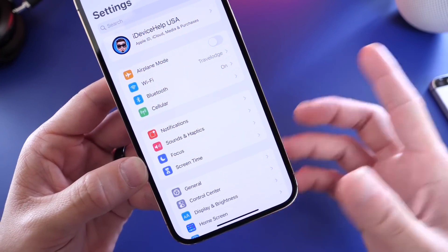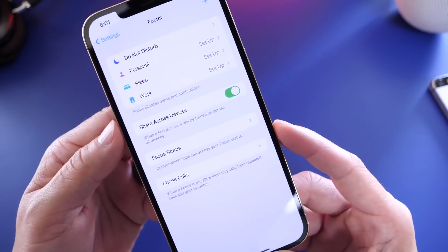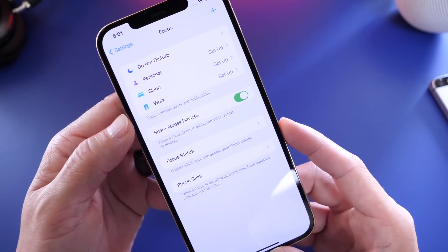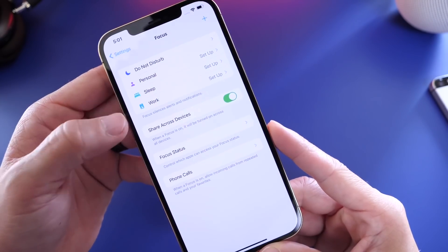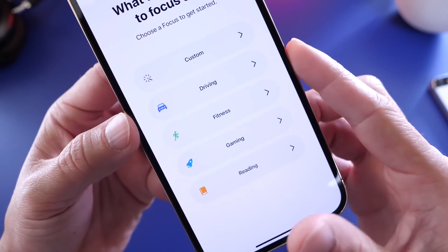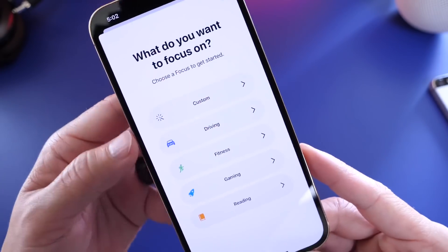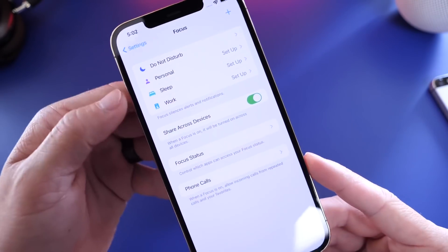There's a new option in Settings called Focus, which expands on Do Not Disturb — this is a big one Apple announced today. You still have your Do Not Disturb options, now revamped, but you also have Focus modes for different contexts: personal, sleep, work, and more. You can create custom modes — for example, when you're driving, it can send an auto-reply to contacts. You can also set modes for fitness, gaming, and reading.